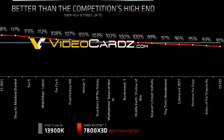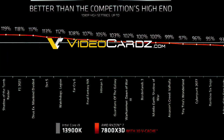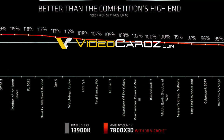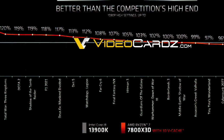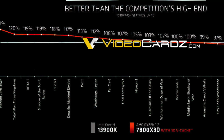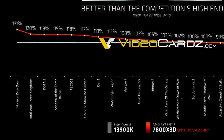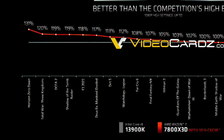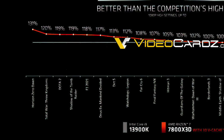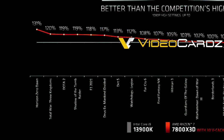In Dirt 5, the 7800X3D is 13% faster and 18% faster in F1 2021. Dota 2 players will also be very happy to see that the 7800X3D is 19% faster. Lastly, Horizon Zero Dawn is a good example of how 3D vCache technology can be a significant benefit in specific workloads. In this case, the 7800X3D is 31% faster than the 13900K.